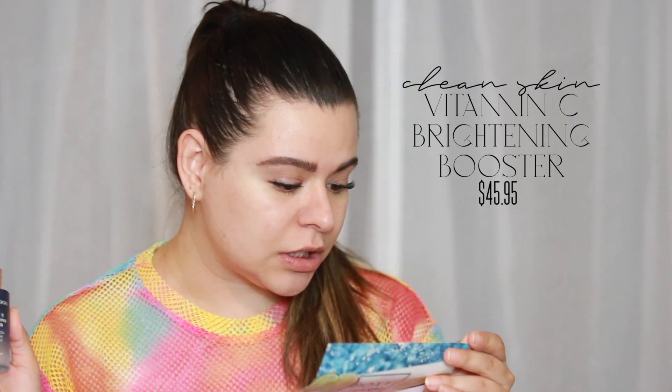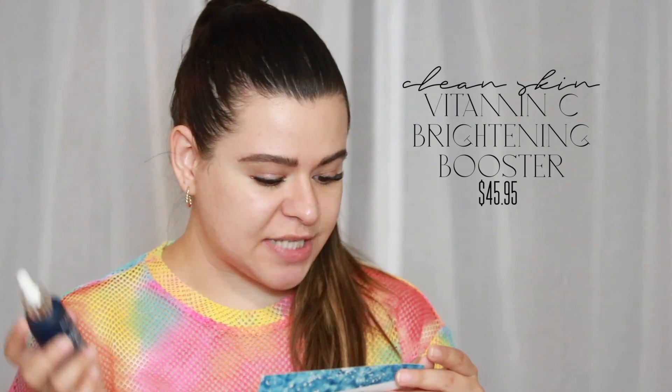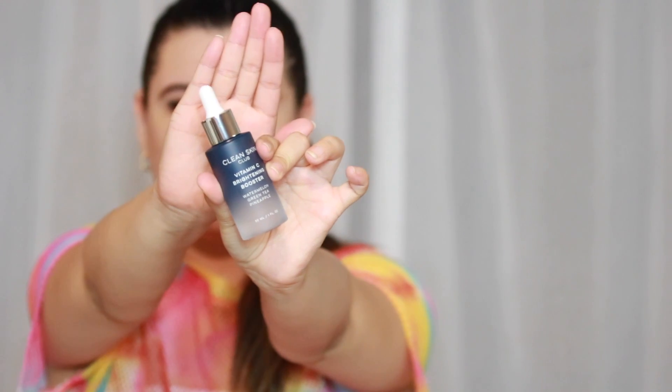The first product in the box is the Clean Skin Club Vitamin C Brightening Booster with watermelon, green tea, and pineapple. It's supposed to brighten the complexion for glowing skin, protect against UV damage, and help reduce eventual signs of aging. This retails for $49.95 and is a full-size product. I love the packaging — it's very sleek. So we're going to pop some of this on our face.